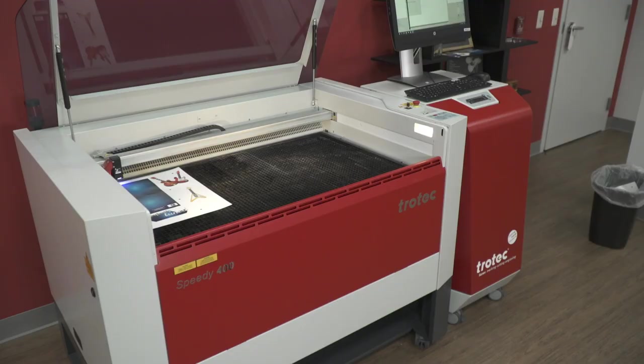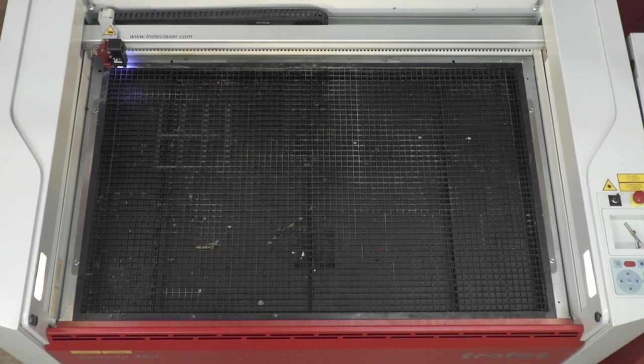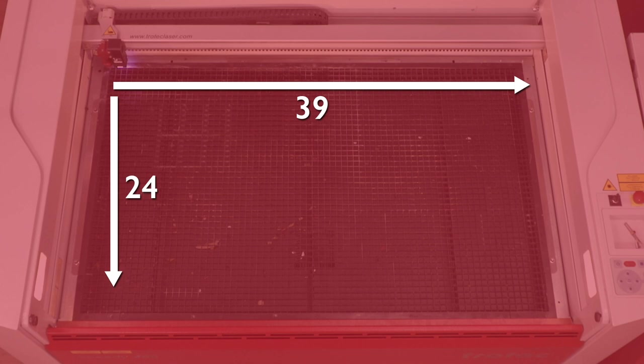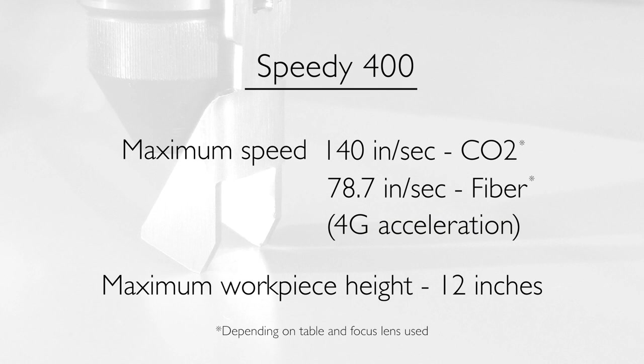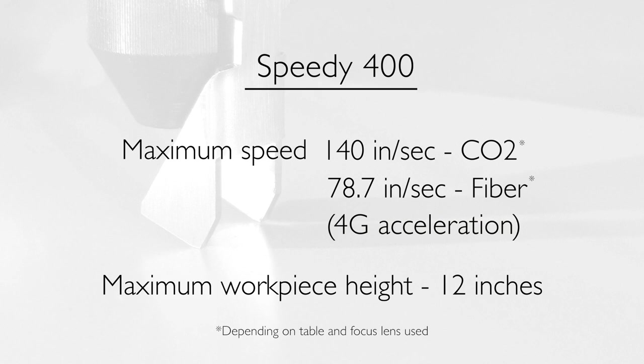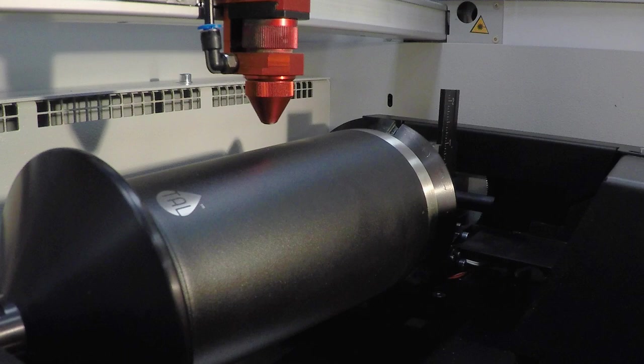Maximum workpiece height is 11 inches. The speedy 400 offers a 39 by 24 inch working area, CO2 laser power from 40 to 120 watts, and fiber laser power options from 10 to 50 watts. Other features include maximum engraving speeds of 140 inches per second CO2 and 78.7 inches per second fiber with 4G acceleration. Maximum workpiece height is 12 inches.